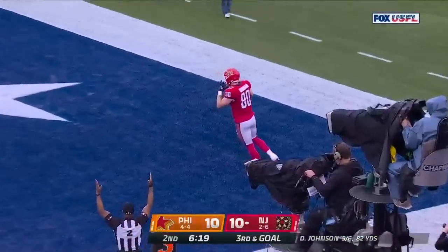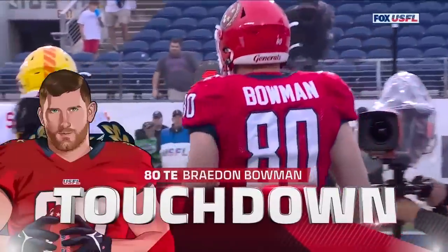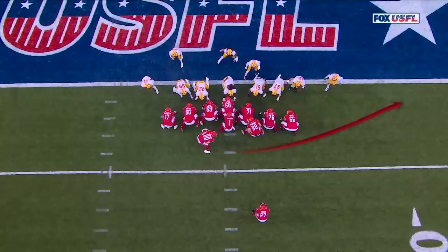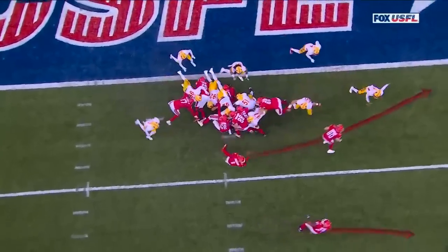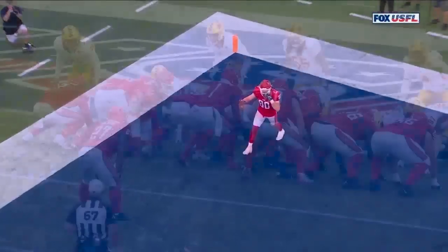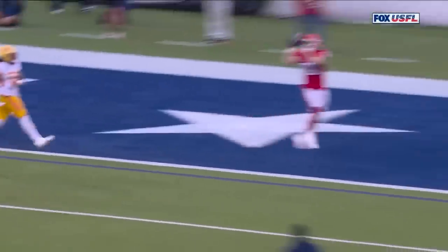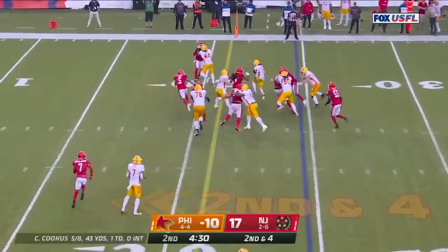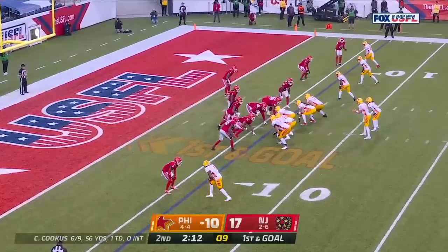A little razzle-dazzle! Darius Victor gets the pitch and then goes up and over to Bowman. Bowman runs across as Victor goes outside, so as you pitch the ball back everybody thinks it's Victor on the outside trying to outflank the defense. Bowman slips by the linebacker, and then Darius Victor immediately goes up and over — just like a little forward shovel pass. Then Darnell Holland with a nice run on an all-out blitz — go to Coleman.